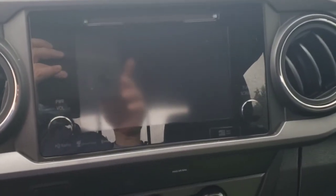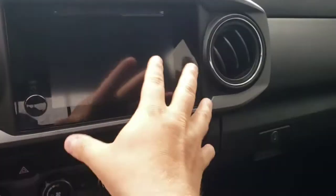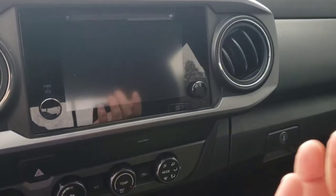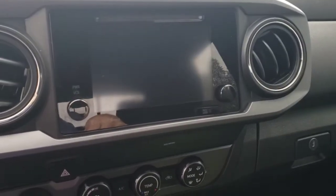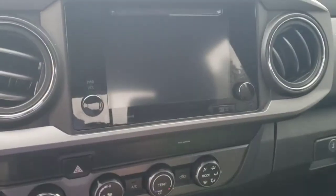Coming over to the infotainment — the 2019 does still have a CD player, which is different than the new ones. This vehicle has a really nice interface. You can plug in and it's got Apple CarPlay, so you can plug right in and it'll screen mirror your phone on the dash.